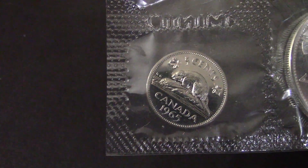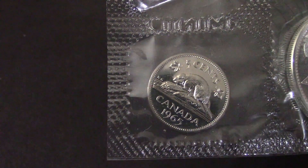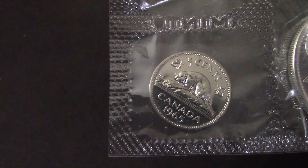Here's a 1965 Canadian nickel, and this nickel here is 100% nickel. Being the $0.05 Canadian coin, it has the beaver on it.